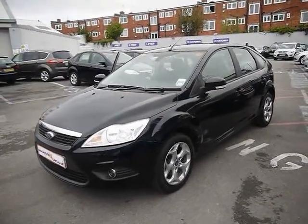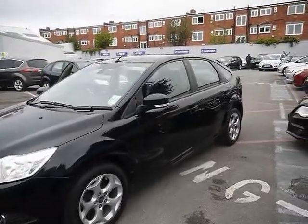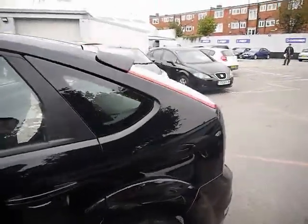Welcome to Imperial Cars. We have a 2011 Ford Focus Sport 1.6 TDCi. I'm going to take you for a quick tour around the car to highlight some features and to give you a good idea of the condition as well.